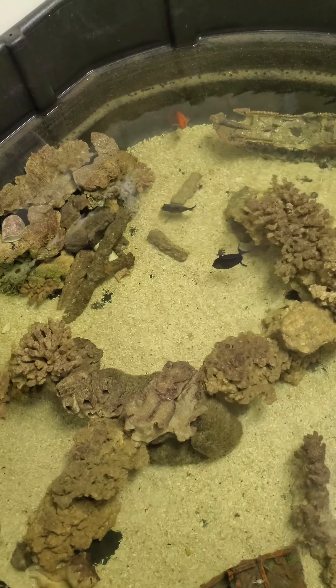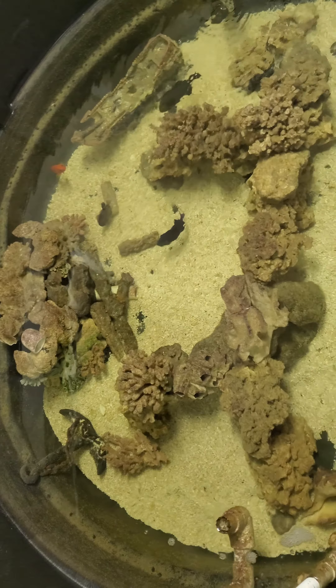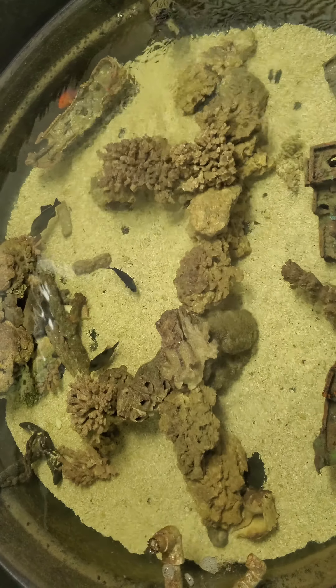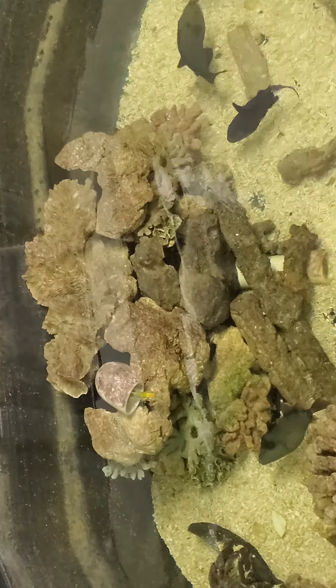This is the triggerfish predator pond. We'll take a video of the shark pond here in a little bit. There it is — Ursula came back out. She's looking for some more food.